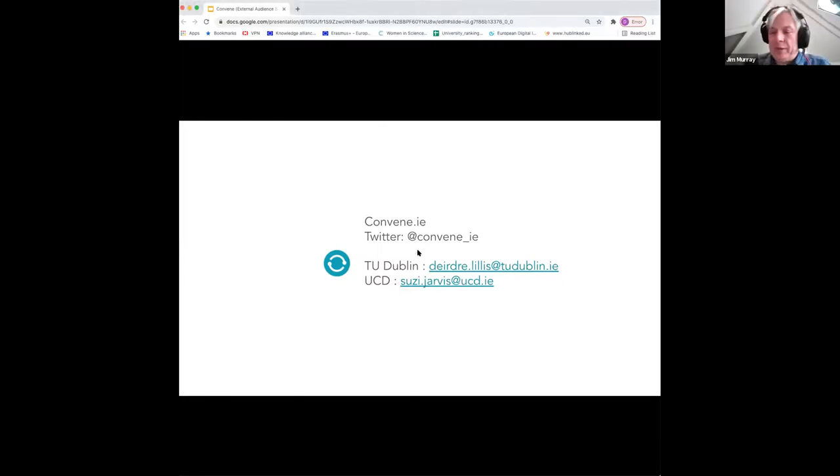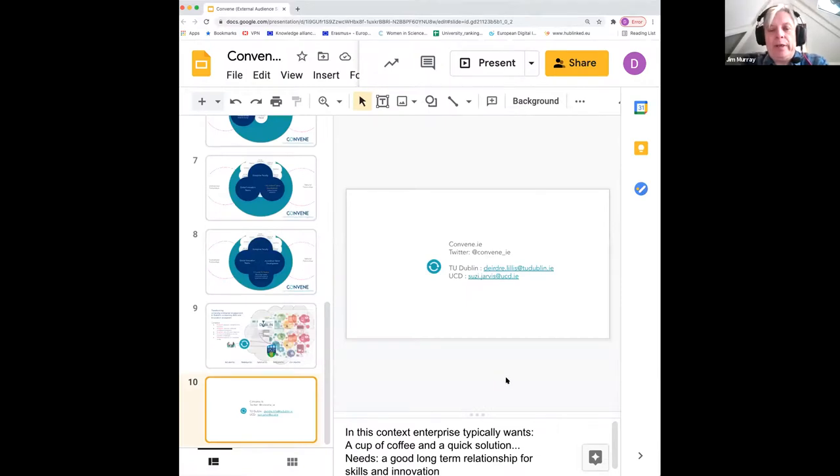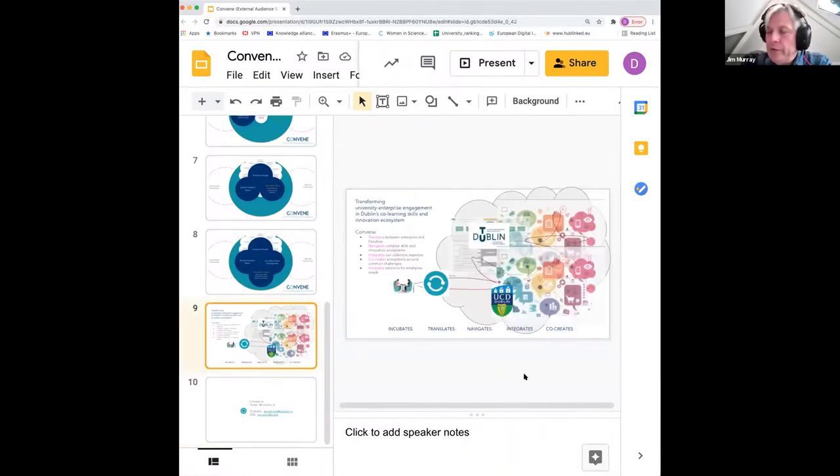Jim thanks Deirdre, saying the presentation was excellent and noting his particular enthusiasm for the concept of the velcro interface between faculty staff and enterprise as a compelling model for collaboration.